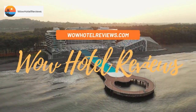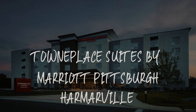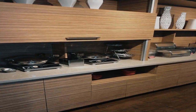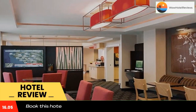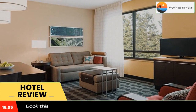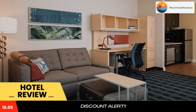Hello guys, welcome to Wow Hotel Reviews. Today I am reviewing TownePlace Suites by Marriott Pittsburgh Harmar Valley, a three-star hotel. Please use our Booking.com link in the description to book the hotel and get special pricing. The hotel features an indoor pool and is located six miles from the Pittsburgh Zoo.